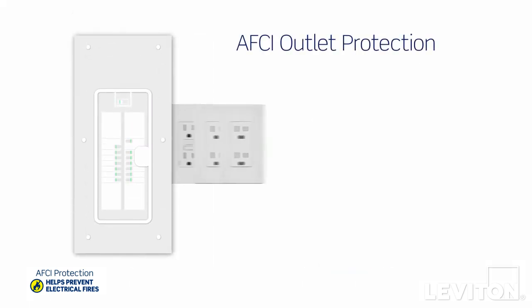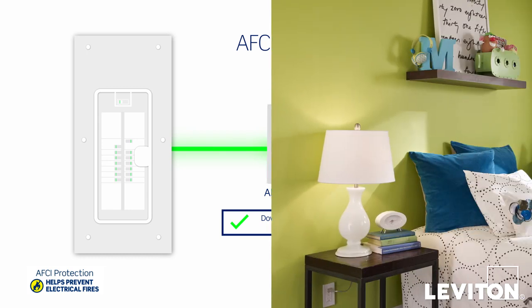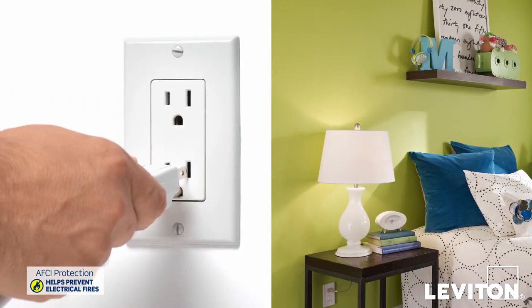AFCI outlets provide protection to all outlets and extensions to outlets, as well as the branch circuit wiring inside the walls. Extensions to outlets include items such as lamps, extension cords, or anything else plugged into or connected to those outlets.